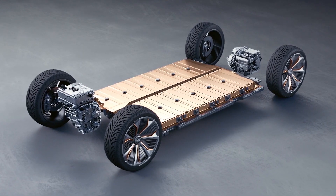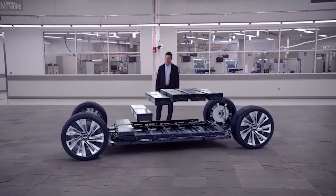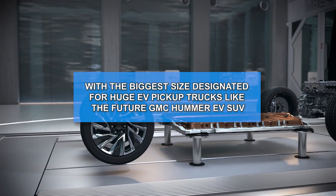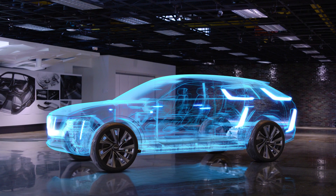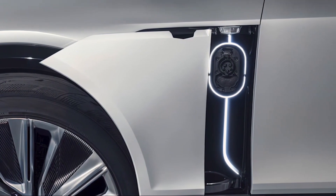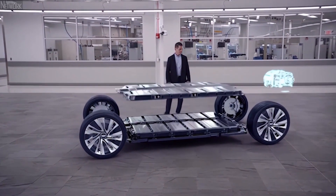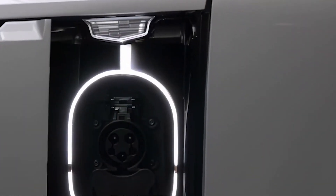With the Lyriq, GM is introducing Ultium, a new series of electric vehicle batteries. The scalable technology allows the manufacturer to build batteries with capacities ranging from 50 kWh to 200 kWh, with the largest size designated for huge EV pickup trucks. The Lyriq will have a battery capacity of over 100 kWh and should be capable of driving ranges of more than 300 miles per charge. Because of its DC fast charging capability, it can add 76 miles of range in around 10 minutes at 190 kW charging stations, and over 200 miles of range in 30 minutes. A dual-level charge connector and a 19.2 kW home charging module are also included, allowing for 52 miles of range per charging hour.